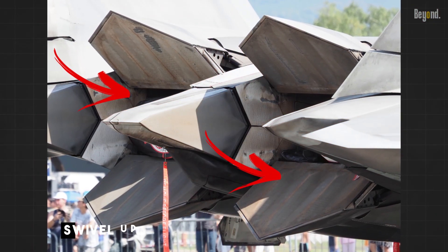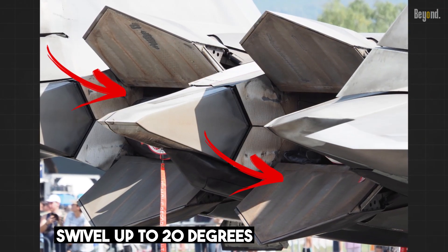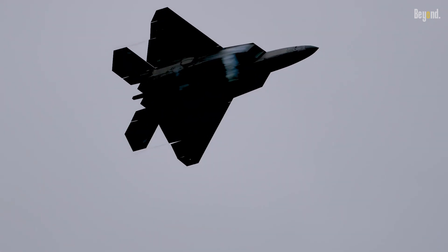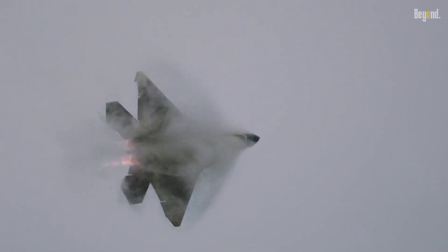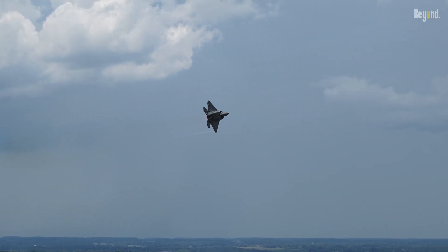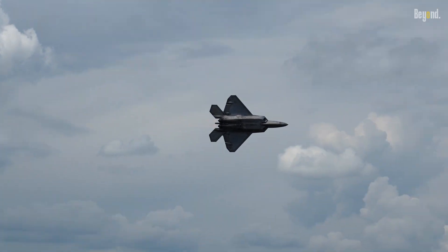The F-22's engine nozzles can swivel up to 20 degrees, allowing it to direct thrust for exceptional maneuverability. This thrust vectoring capability enables the F-22 to perform tight turns, hairpin climbs, and cobra maneuvers that would be impossible for conventional jets. This agility makes the F-22 a dogfighting champion, able to outmaneuver and outsmart any opponent in a close-quarters engagement.